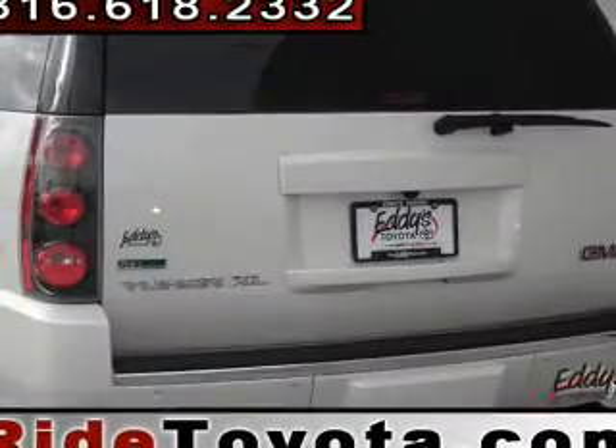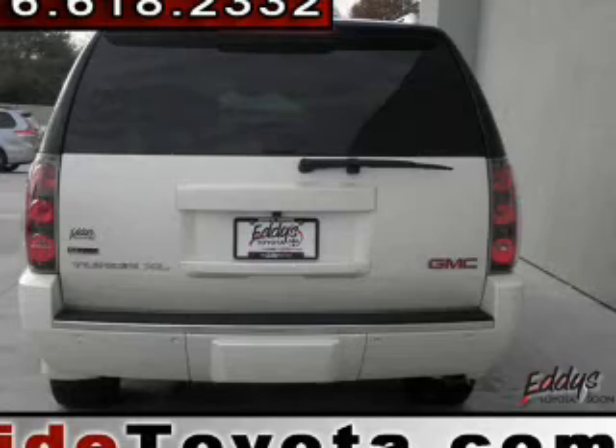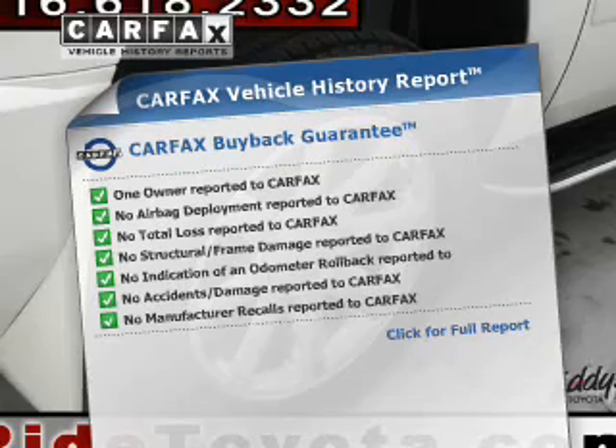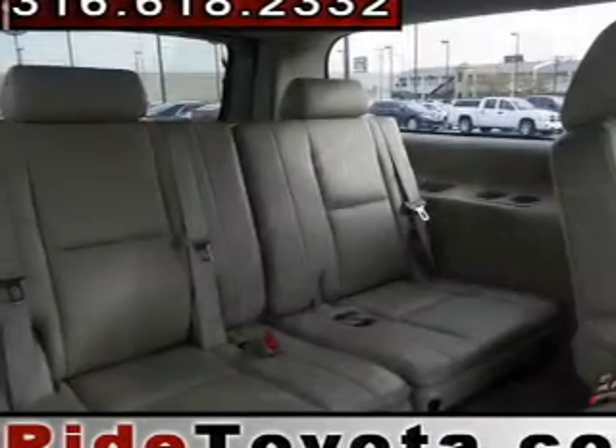Heated seats are a desirable comfort feature, and this car has separate passenger temperature controls. Pamper yourself with memory settings. Know the history on this ride and greatly reduce your buying risk with the included Carfax Vehicle History Report. Call today to schedule a test drive.